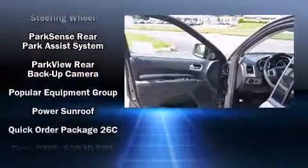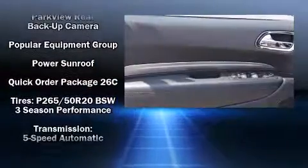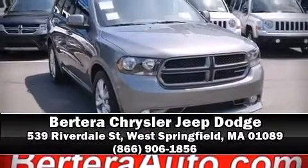Safety and maximum capability are assured via self-leveling rear suspension, which maintains optimal driving geometry. Come down today and see this vehicle for yourself — call now to schedule a test drive.